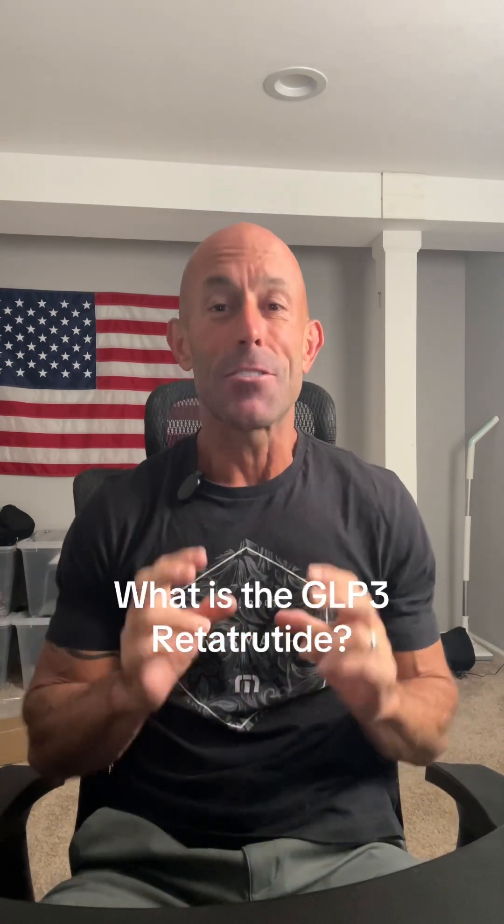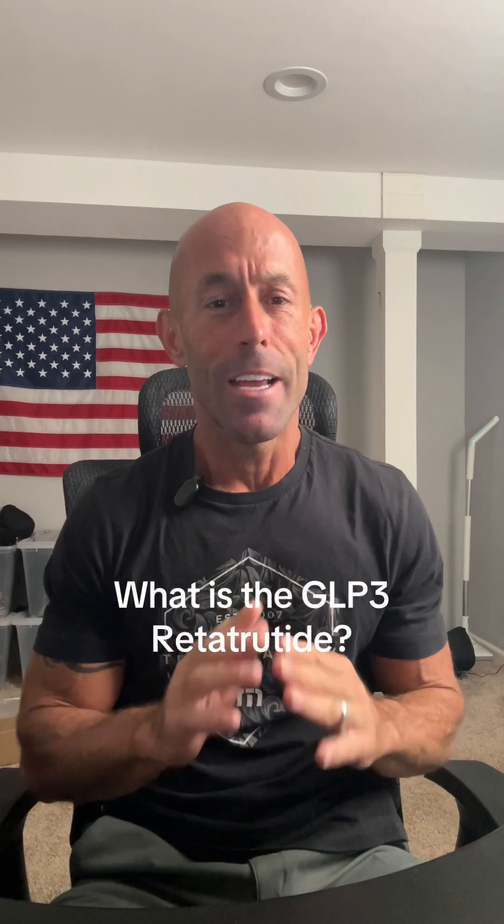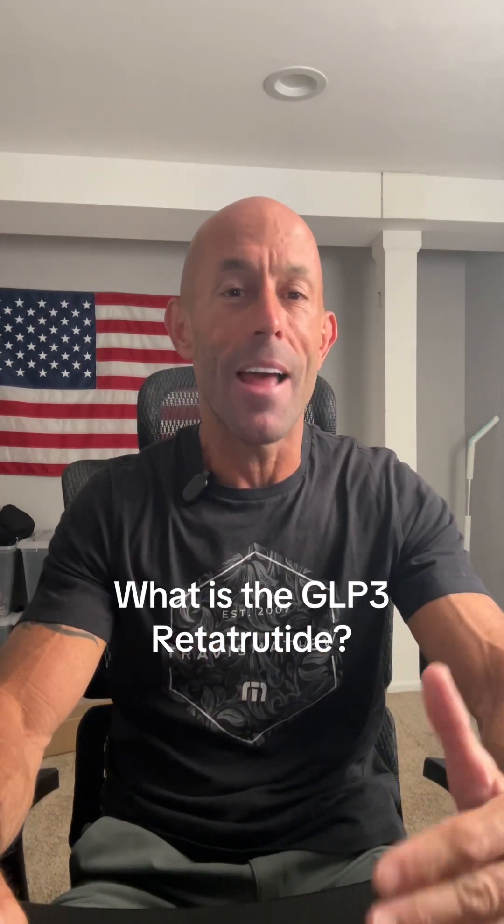Retatrutide is a triple agonist, which means it hits three different hormonal switches in your body: hunger, blood sugar, and fat storage. It hits all three at the same time. That's the difference between other GLPs, and that's the leverage.